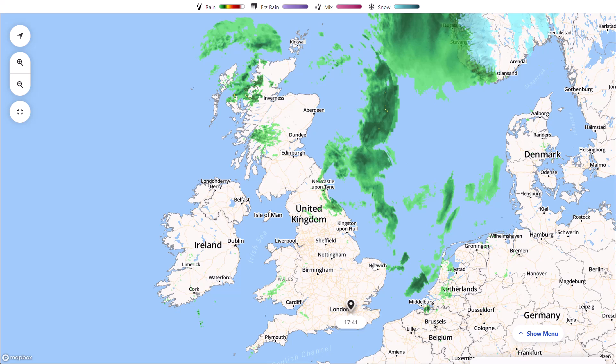Then we'll have a look at the longer range with the GFS, GM, ECMWF and GFS ensembles, as we do have a named storm coming over the next 24 hours. Storm Malik is going to be hitting pretty much the northern half of the United Kingdom, mostly Scotland.